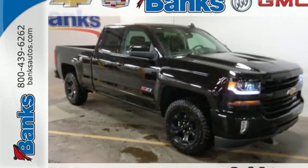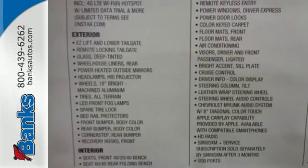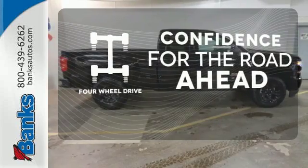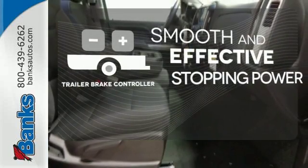And everyone will know you're coming with daytime running lights as you roll confidently with four wheel anti lock brakes. Feel the confidence as you control the road with four wheel drive. The trailer brake controller delivers smooth and effective stopping power for your trailer.